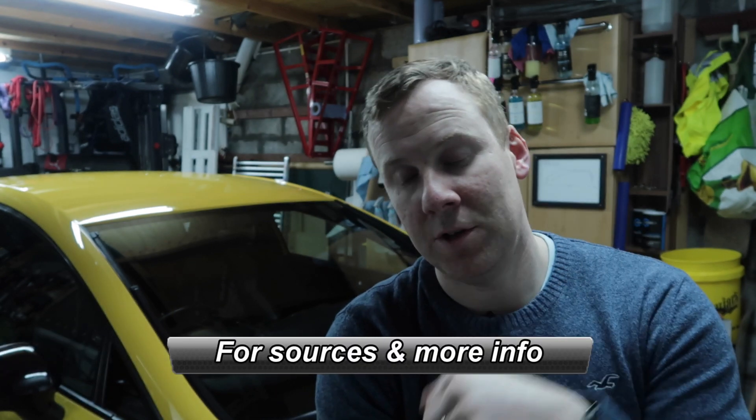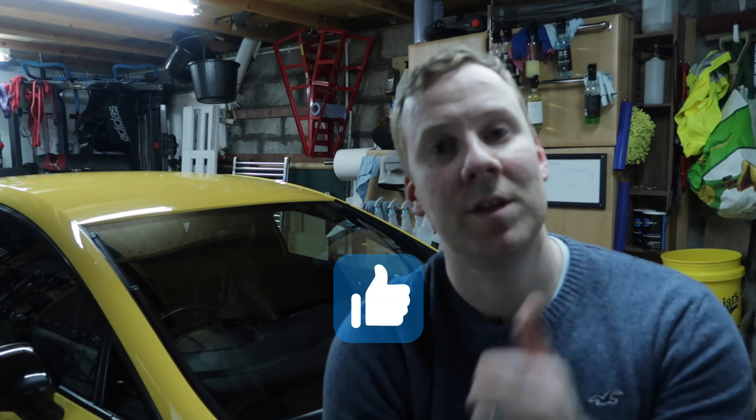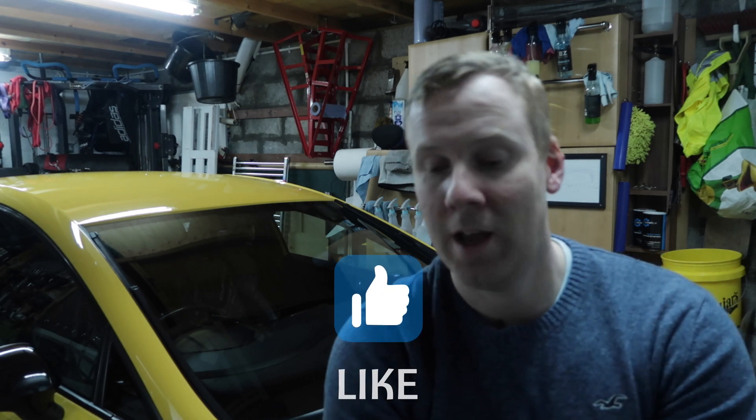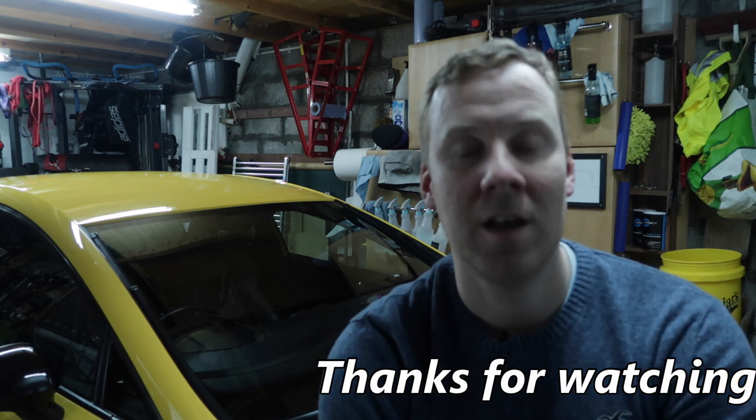I've popped down in the description all the links for the sources I used for my research for this video, and you can use them if you want to gather any more information for yourself. Hopefully you found the video useful and informative — if you have, please hit the thumbs up button, much appreciated. And while we're on the subject of petrol, miles per gallon, and brake horsepower, if you click the video up here there's a video for my stage one remap on a rolling road. This video here is something YouTube thinks you might enjoy. Thanks for watching.